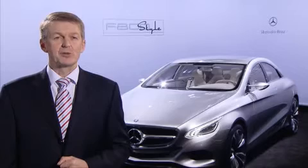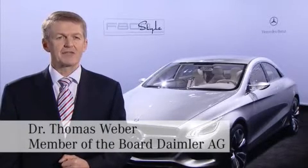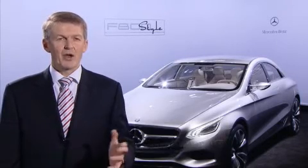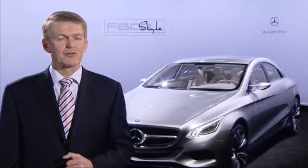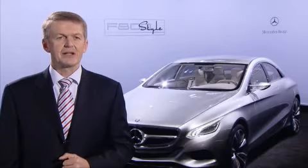Fascination and responsibility means two different future-oriented drivetrains under the hood of this F800 Style. On the one hand, a plug-in hybrid with a sensationally low fuel consumption of only 2.9 liters per 100 kilometers.